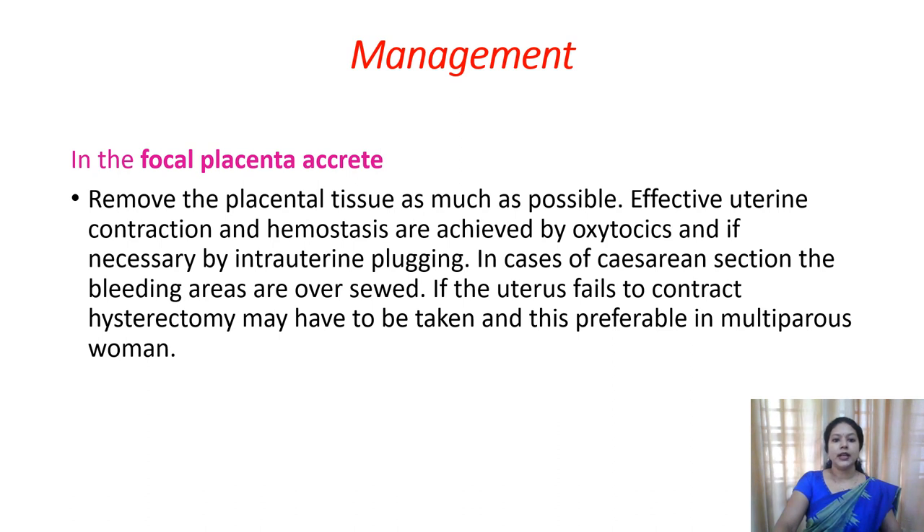For management: in the case of focal placenta accreta, where only one lobe is involved, remove as much of the remaining placenta as possible. To achieve uterine contractions, give oxytocics. If bleeding is there, go for intrauterine packing. Otherwise, if it is a cesarean, you can suture the area where bleeding is present.